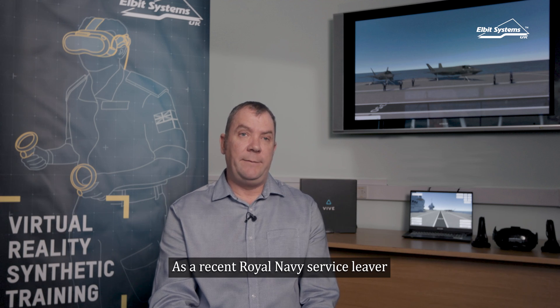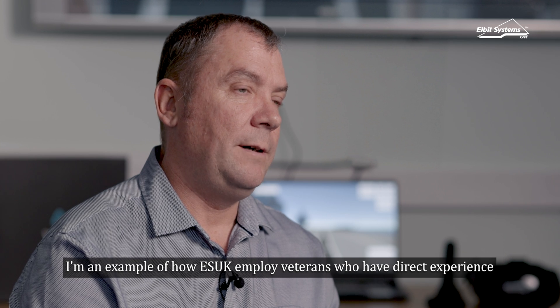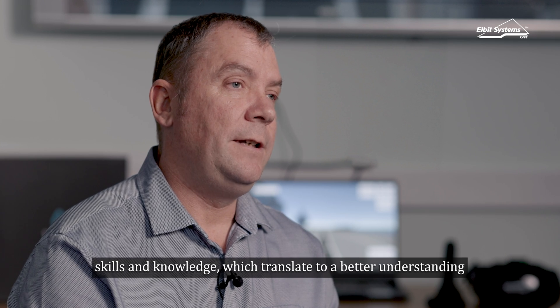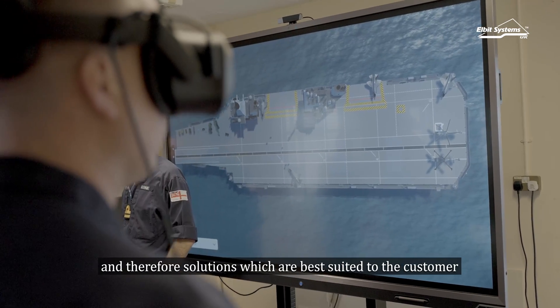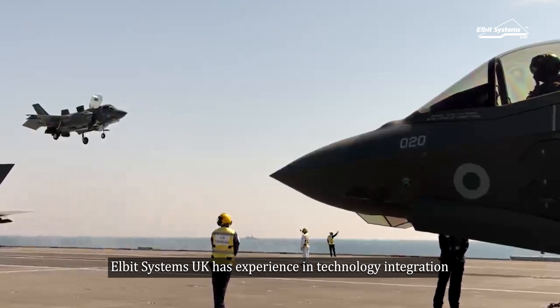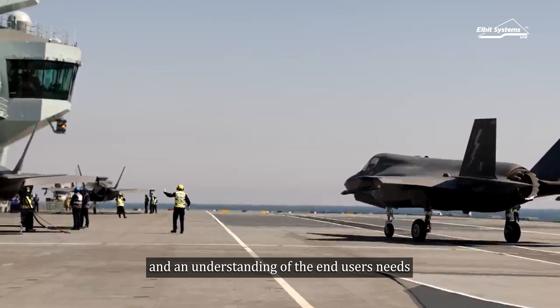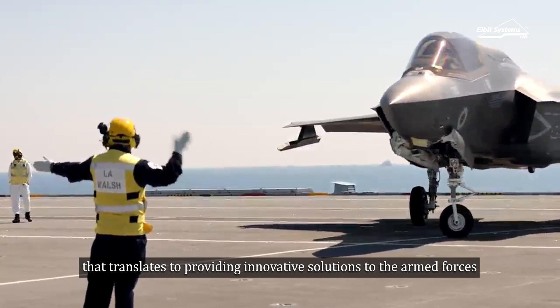As a recent Royal Navy service leaver, I'm an example of how ESUK employs veterans who have direct experience, skills, and knowledge which translate to a better understanding and therefore solutions that are best suited to the customer — in this case, the Royal Navy. Elbit Systems UK has experience in technology integration and an understanding of end users' needs that translates to providing innovative solutions to the armed forces.